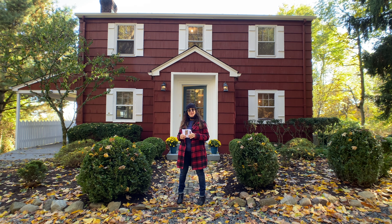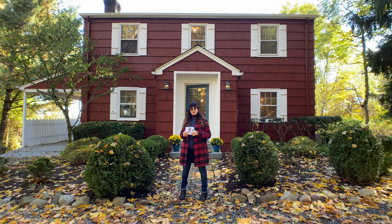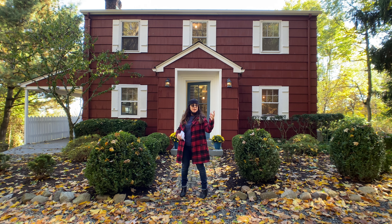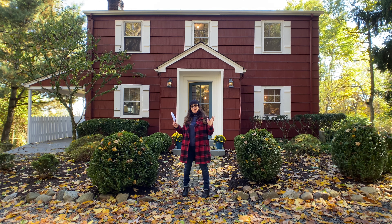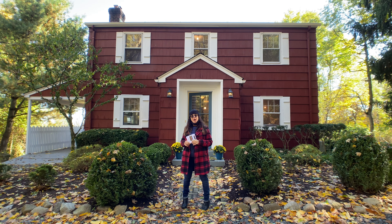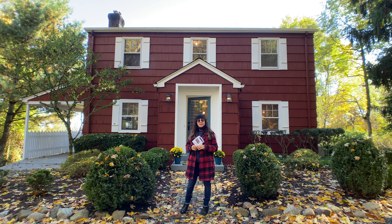Hey guys, we are here at 76 Old Mountain Road in Upper Grandview. We have some leaf blower noise going around, but Frankie and I still want to take you on this tour today. We had some problems with Facebook Live audio, so we're going to do it this way instead.